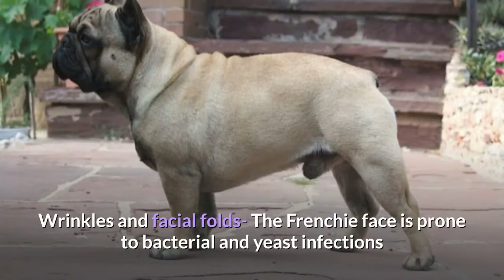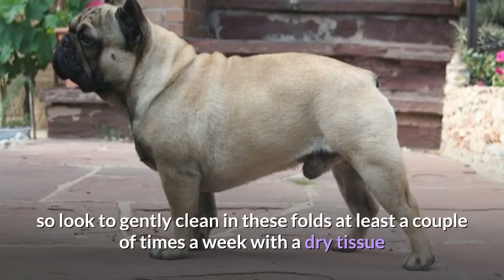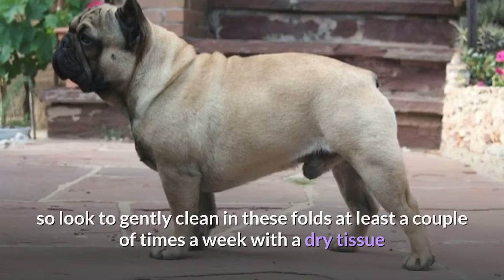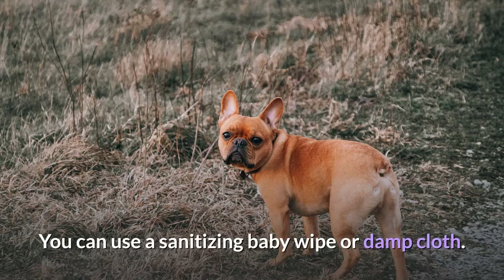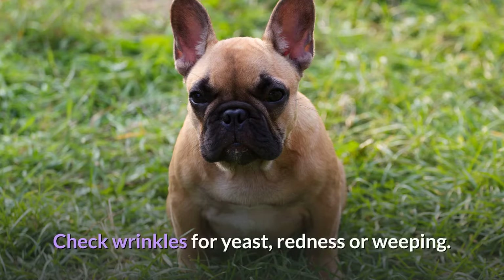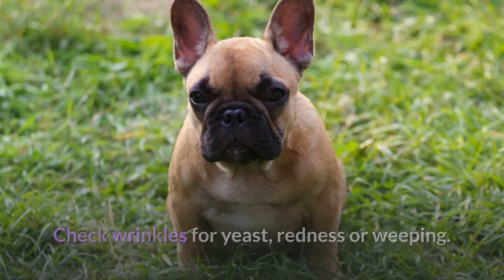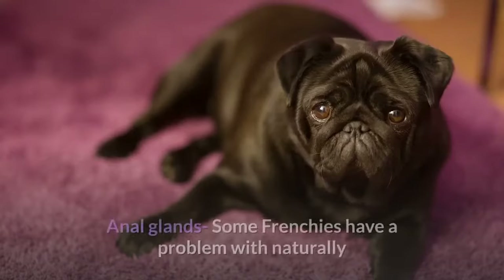Wrinkles and facial folds: The Frenchie face is prone to bacterial and yeast infections, so gently clean in these folds at least a couple of times a week with a dry tissue or antibacterial solution. You can use a sanitizing baby wipe or damp cloth. If your dog is sensitive, use water or scentless wipes. Check wrinkles for yeast, redness, or weeping, and gently manipulate the folds to clean under them.